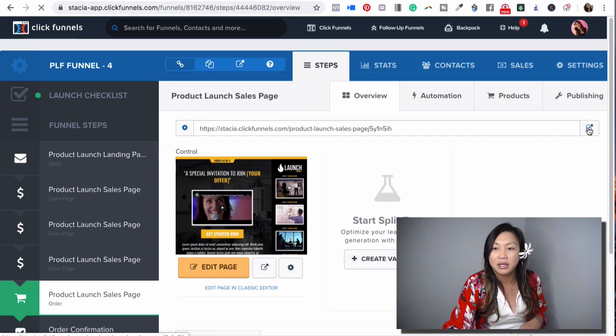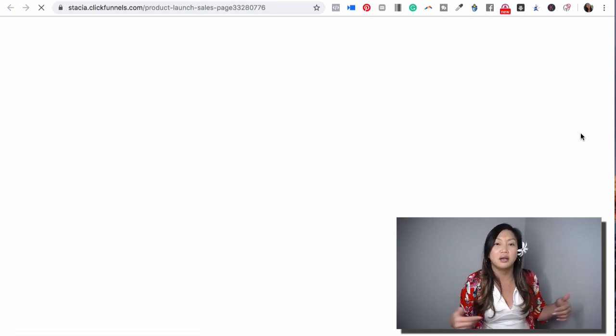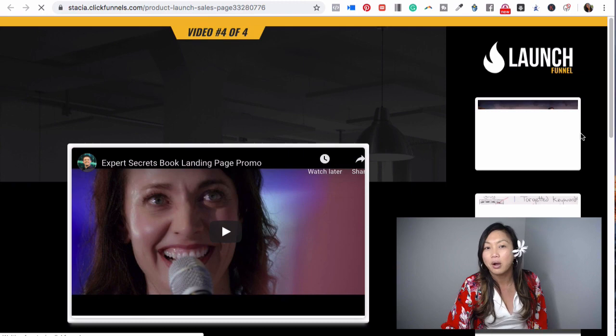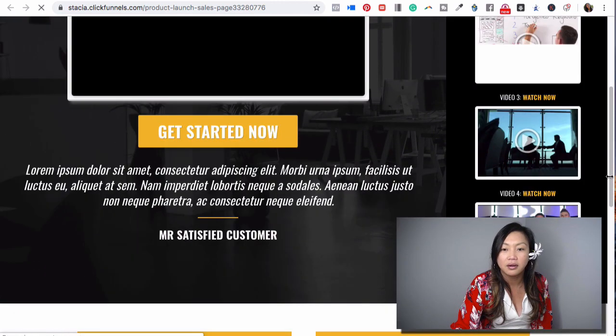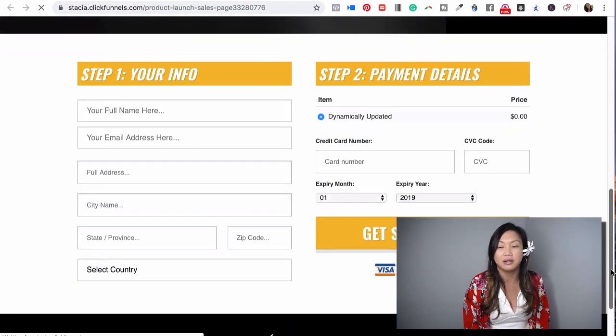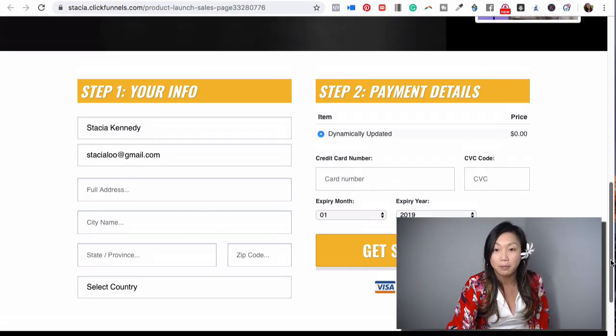Here is the order page. Again, you don't have to stick to these colors — you can go in, edit, and change them out. But this is what a product launch funnel looks like. All kinds of different templates are available. Visitors enter their name and email address, and you can have it connected with Stripe or PayPal for purchases. So easy.